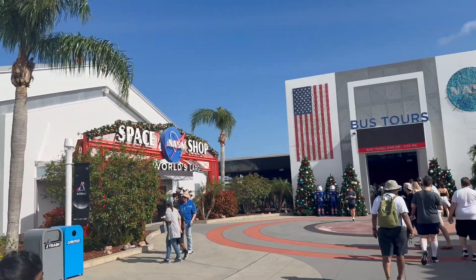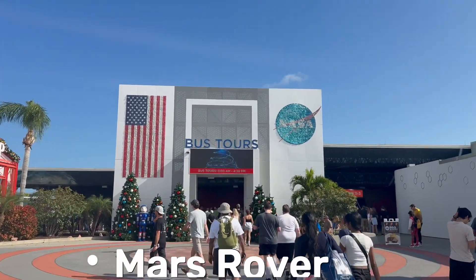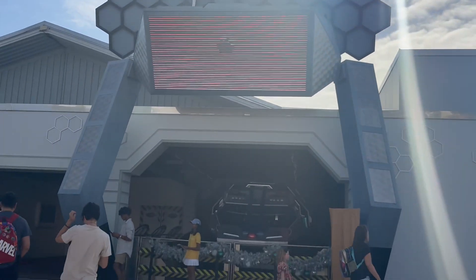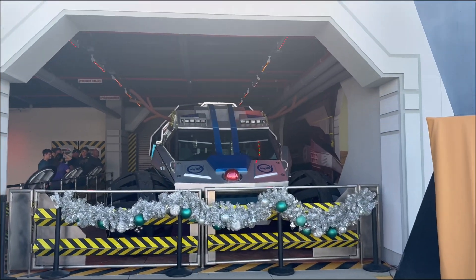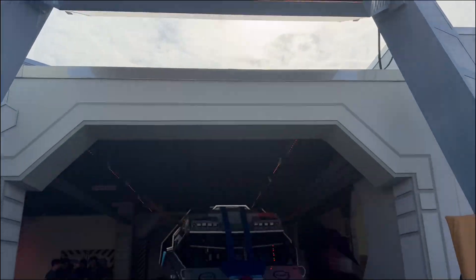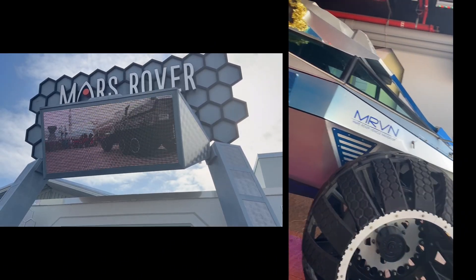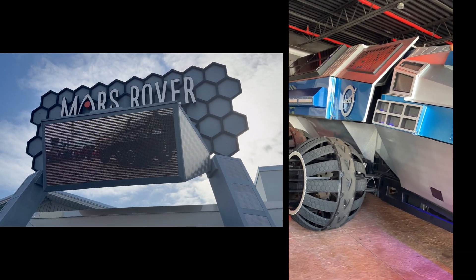We started our journey by checking out the Mars Rover Vehicle Navigator. This futuristic vehicle is designed to handle Mars' rough terrain and extreme weather. Did you know that a day on Mars is just a little longer than a day on Earth — about 24 hours and 37 minutes? Scientists hope that one day, humans will drive on Mars.